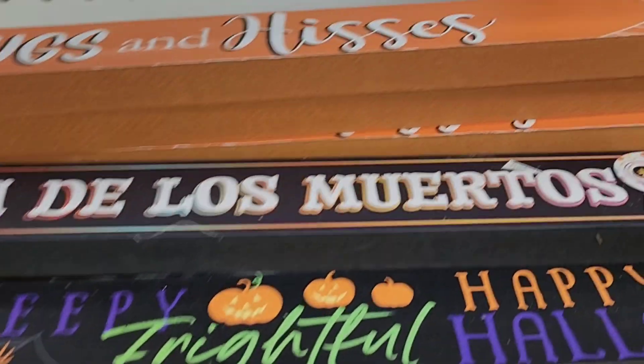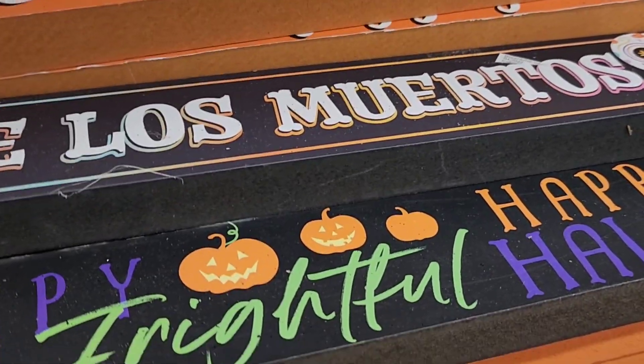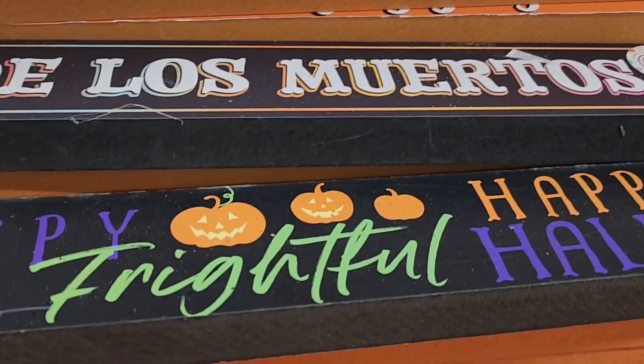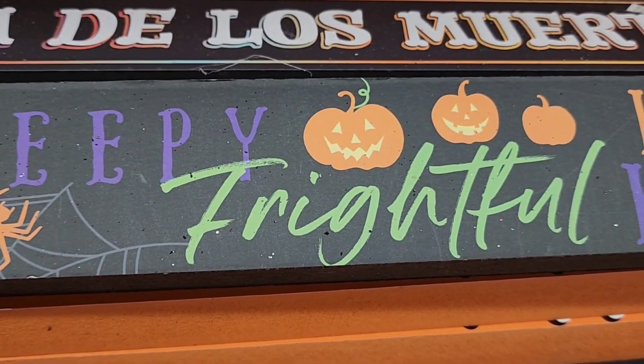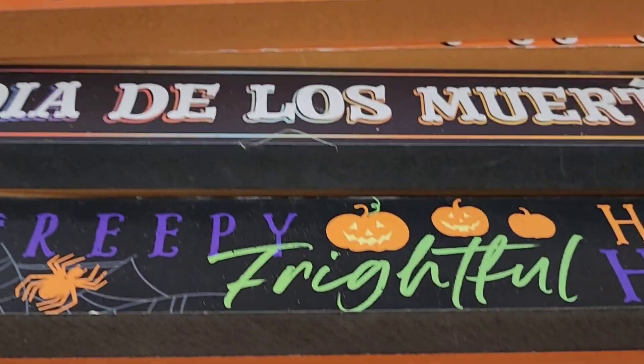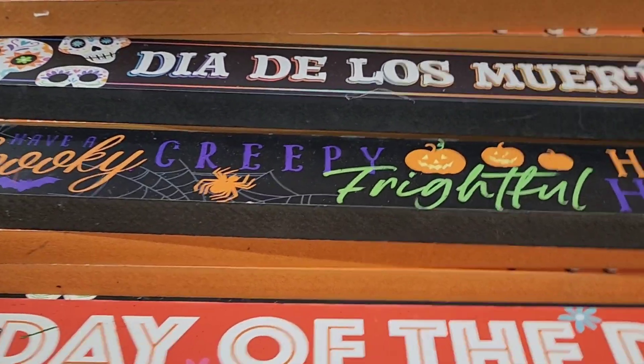They also have here the Day of the Dead — Bugs and Kisses, Dia de los Muertos. And then this one says 'Have a Spooky, Creepy, Frightful, Happy Halloween.' Day of the Dead. So those are the tabletop signs.